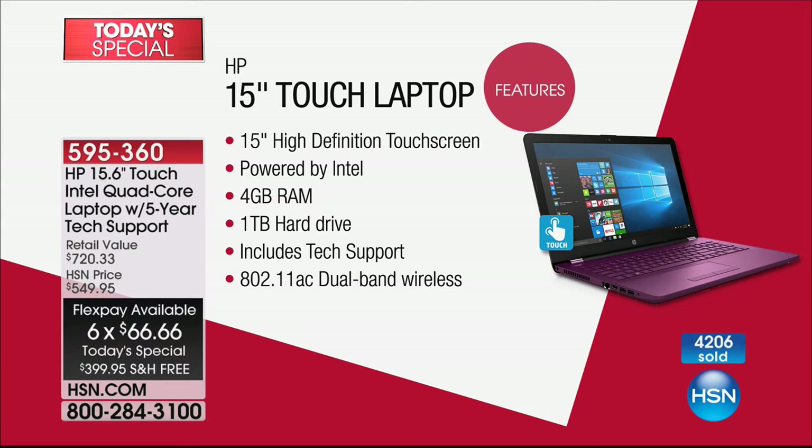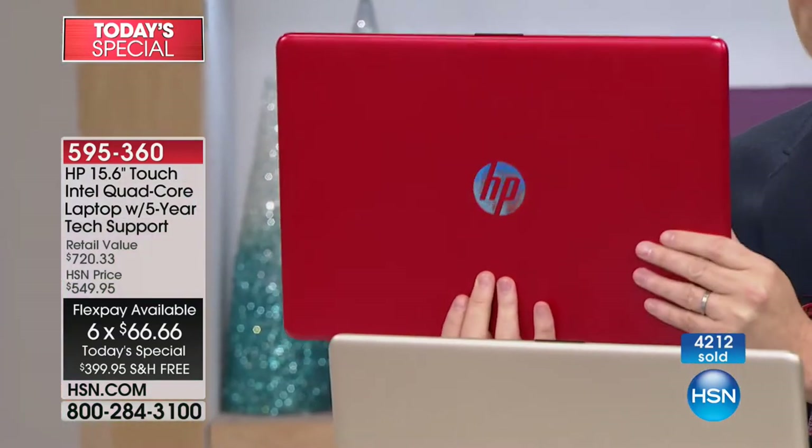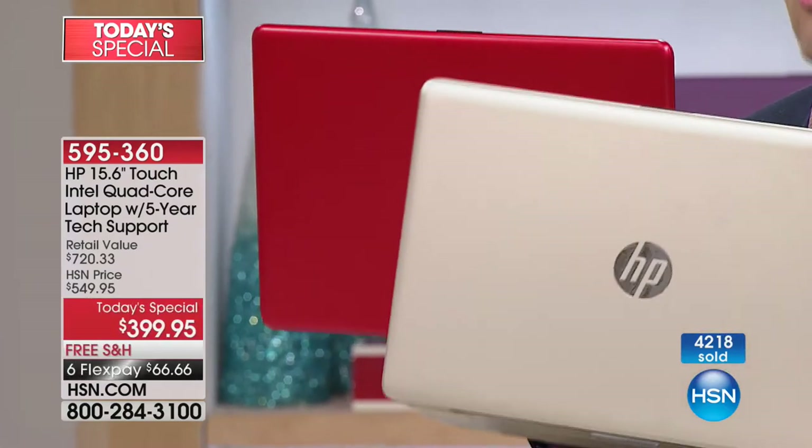Let's stop here for a color update. The red — we've just sold more and red is going to be next to go. We have 100 left in the red. After that it's going to be the gold, then the Merlot. We are flying tonight.